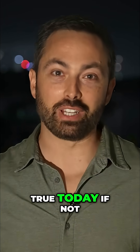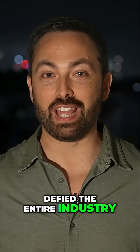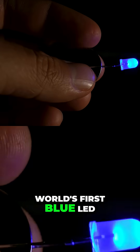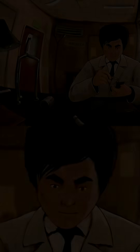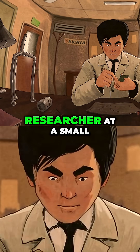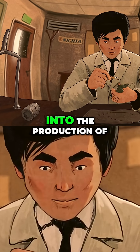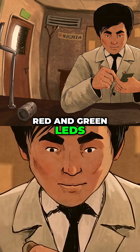This might still be true today if not for one engineer who defied the entire industry and made three radical breakthroughs to create the world's first blue LED. Shuji Nakamura was a researcher at a small Japanese chemical company named Nichia, which had recently expanded into the production of semiconductors used in the manufacture of red and green LEDs.